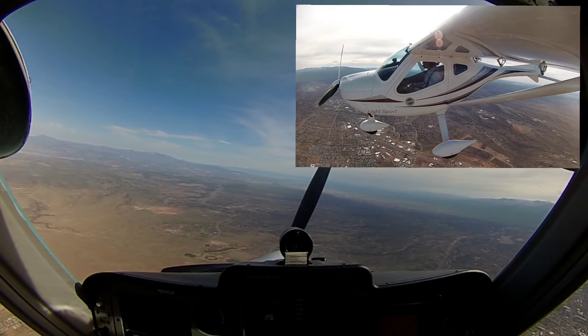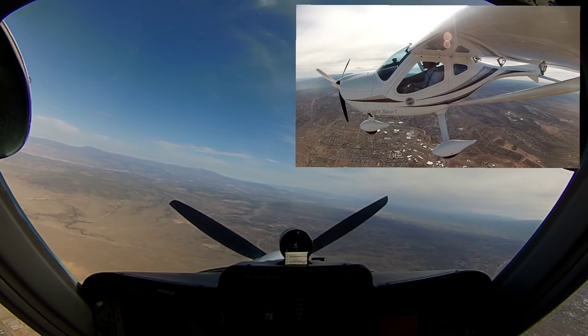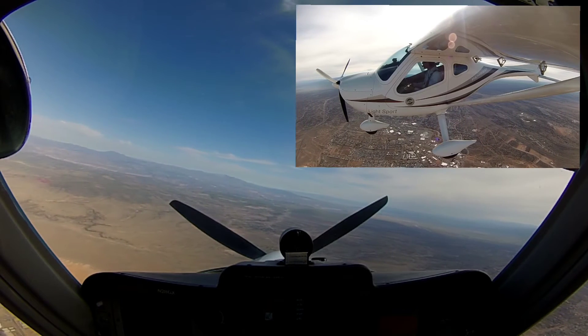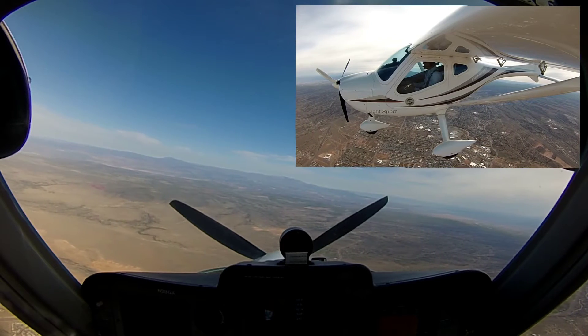64. You're clear for immediate takeoff, traffic's on base, turning final. Immediate takeoff. 0171, hold short, awaiting departure. Coming out of 11,300, about 700 feet per minute.